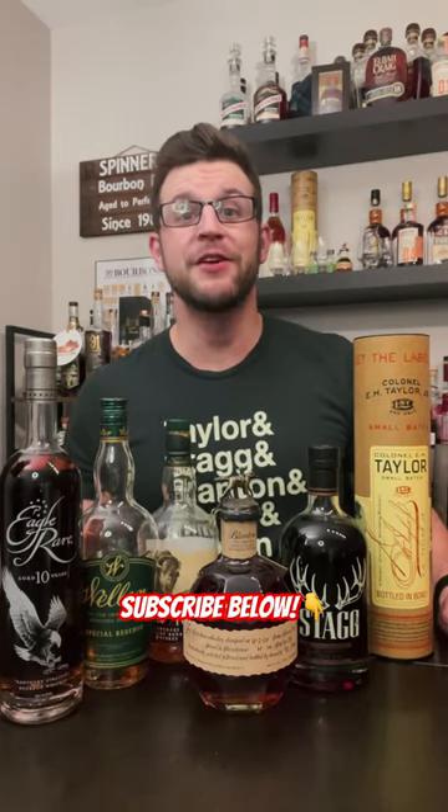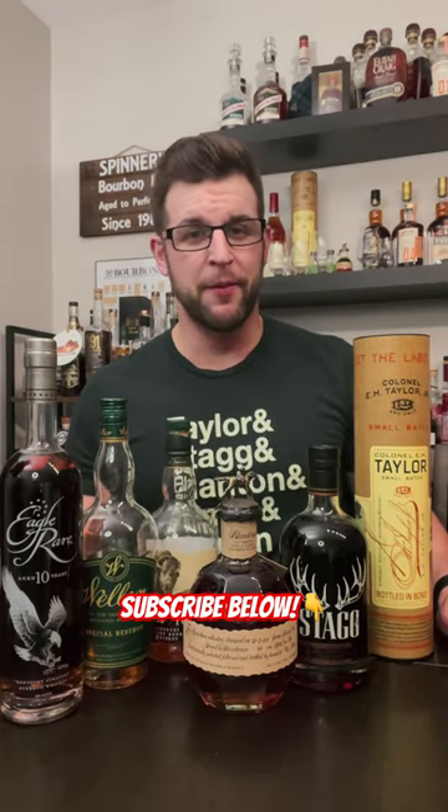I hope that helps. Happy hunting, and don't forget to hit that subscribe button for more bourbon reviews and recommendations.